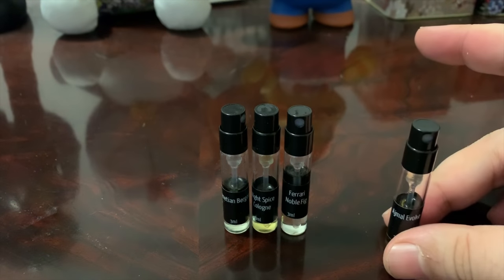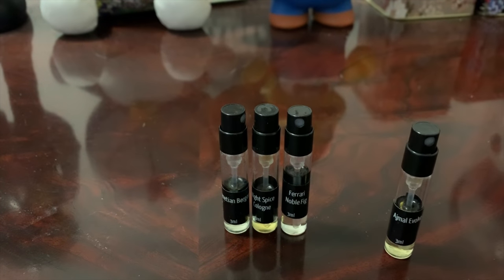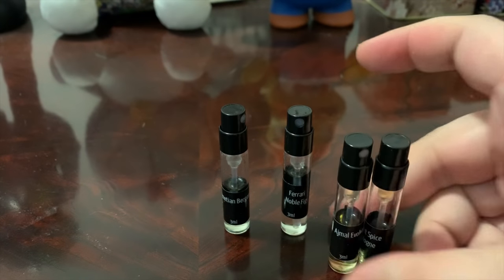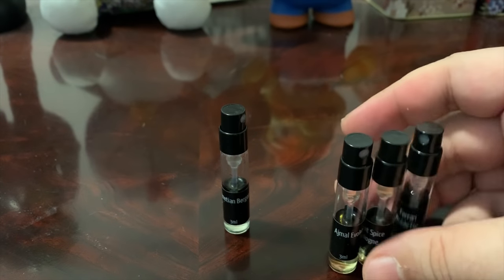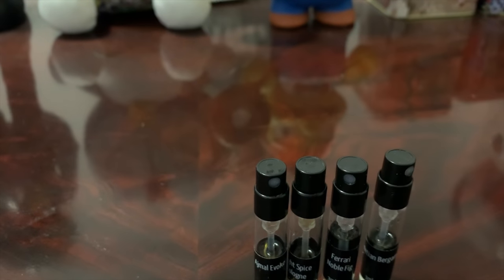If I'm going to rank these: number one is Ajmo Evoke, number two is Night Spice — I like that for the money and for what Schulton was trying to do — number three is Ferrari Noble Fig, and number four is Venetian Bergamot. I would buy Evoke if I found it at TJ Maxx, and I'd buy Night Spice too. I'd skip the other two, though Noble Fig is not a bad buy if you want a Ferrari. I would skip Venetian Bergamot.